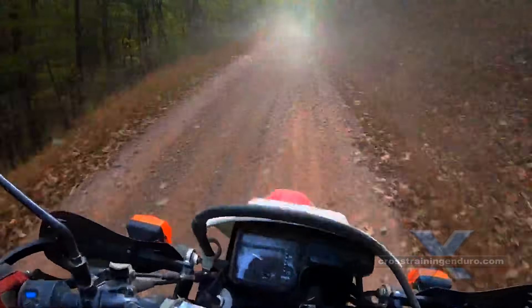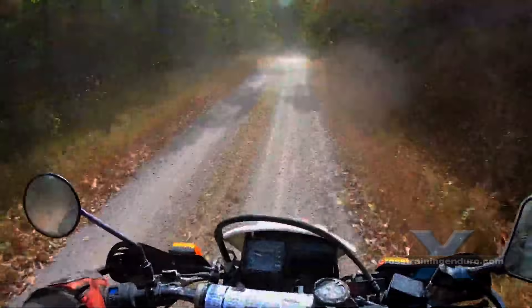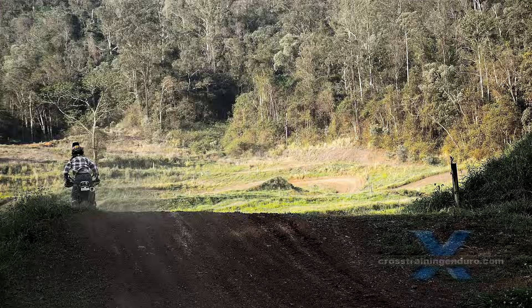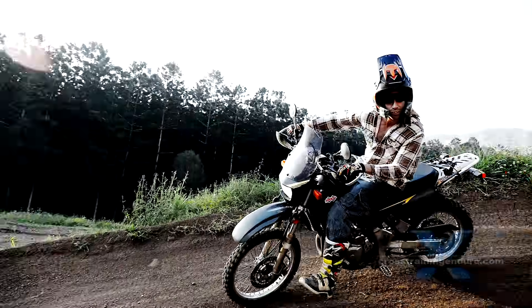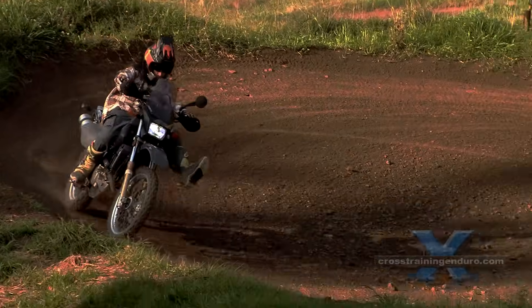Sure, there is plenty of overlap. Some guys modify the Honda and do crazy long road trips. Others will modify the hell out of the DR650 and get it close to the Honda for dirt riding. But hopefully this guide should help work out which bike will suit you best.